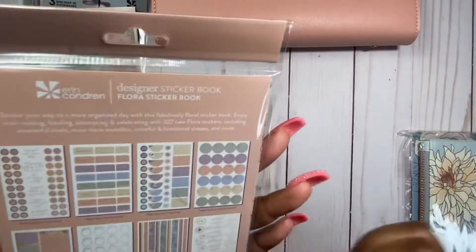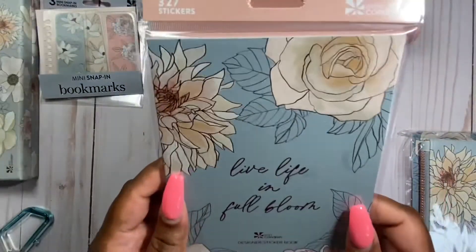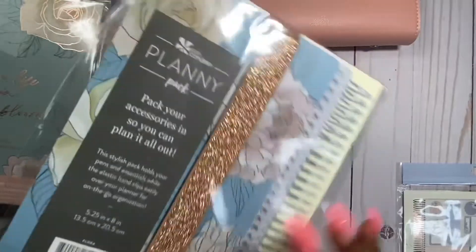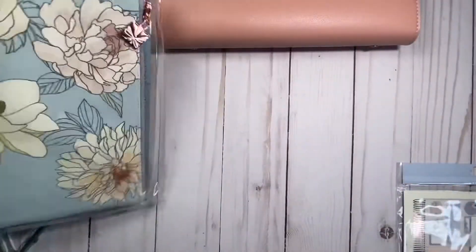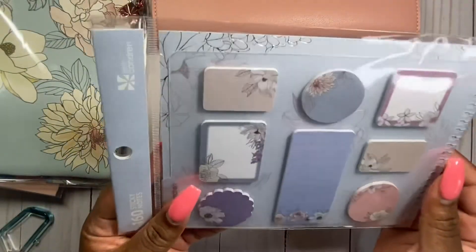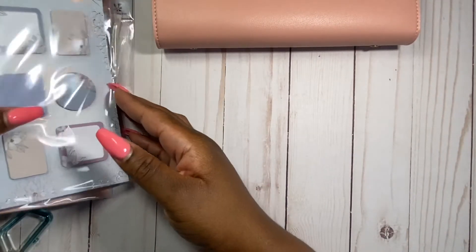We have the Designer Sticker Book — floral sheets. It's kind of wash-in clear stickers. I won't open it up for the sake of time since I have plenty more to show. Then this is the pencil pouch — the plenty pack with a gold or rose gold band. Very nice. And of course you have sticky notes that came with it as well, super pretty. I'm excited to use all of that.